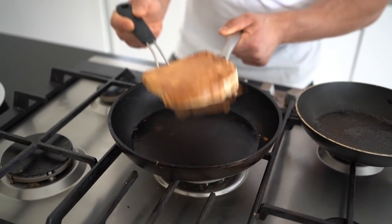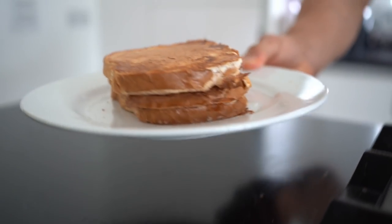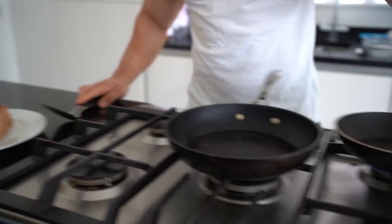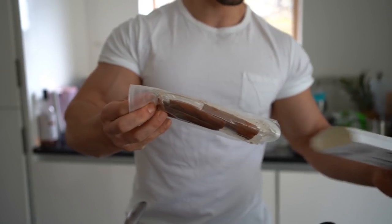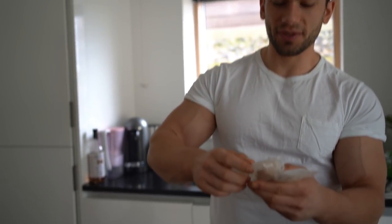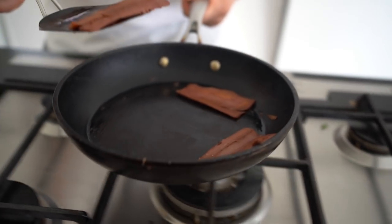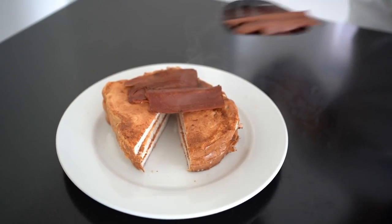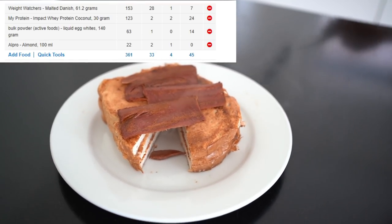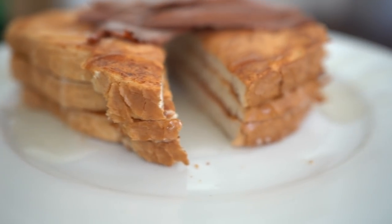Flip it twice on each side and it's ready, then repeat for the next two slices of bread. There we go — a perfect stack of French toast. Now we're going to top it with some plant bacon rashers — these are really high protein and a nice topping. Cook those off, then lay them over the French toast. And there you have it guys — high protein French toast with bacon. Oh, look at this. It's beautiful.